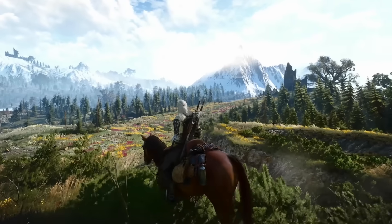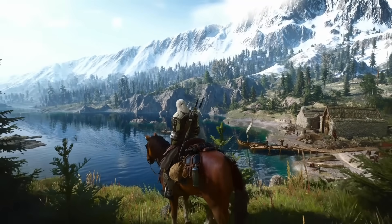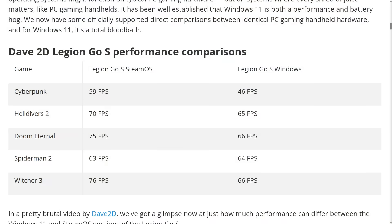Witcher 3 gets 76 FPS on SteamOS and only 66 on Windows. Now, the most embarrassing part about this chart is the fact that none of these games are actually natively supported on Linux. This is the big hurdle that has made Windows the go-to OS for PC gamers for so long. Game developers almost never target Linux specifically, and they probably never will — at least not in our lifetimes — because they know it's only a small percentage of people even using desktop Linux at all.